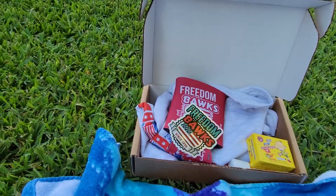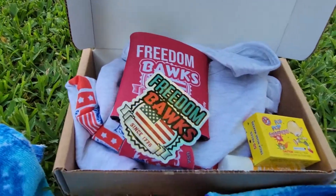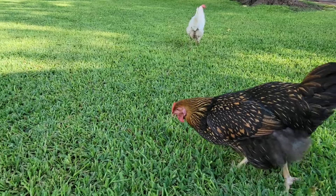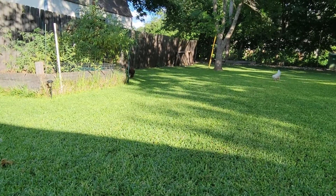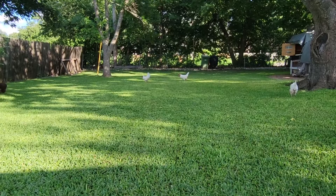Well, thank you everybody for watching — this was a pretty quick video. Usually all my chickens are kind of more into things, but today they're off doing their thing. Bread is inside actually getting a bath!